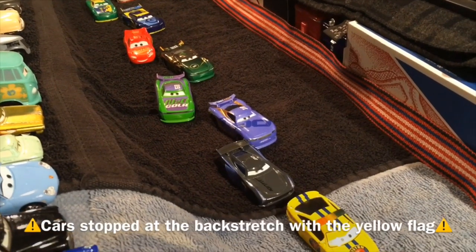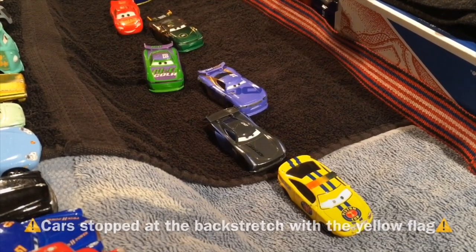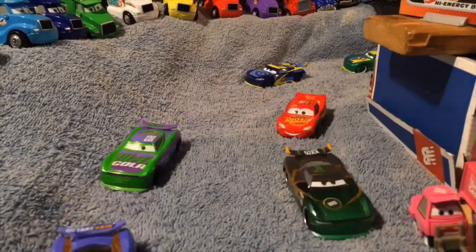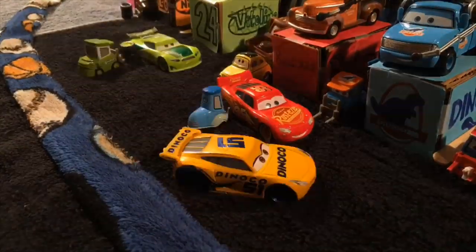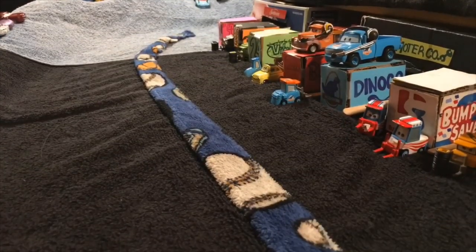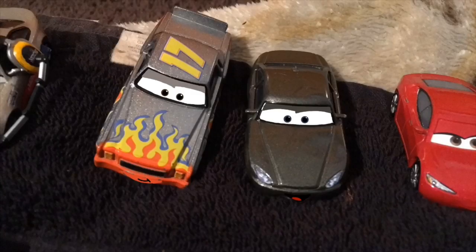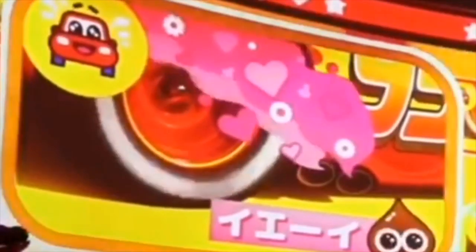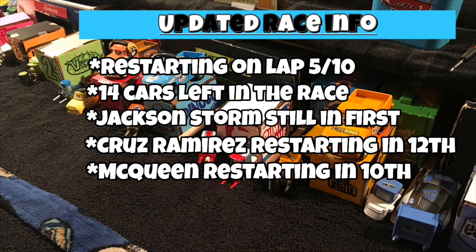Cruz Ramirez, Tim Treadless, and Chase Race-a-Lot are still in this race — they'll need to head to the pits for tires. The cleanup crew is cleaning up the cars. Pretty fast pit stops from those teams. The cars are being regrouped doing their pace laps. We'll cut to a commercial break. And welcome back — we're restarting on lap 5 out of 10, with 14 cars left in the race. Storm is still in first, and McQueen has moved up to 10th.